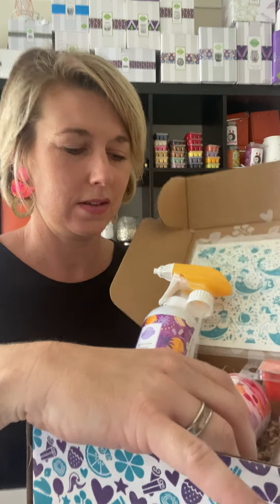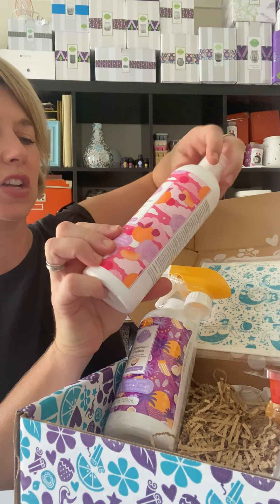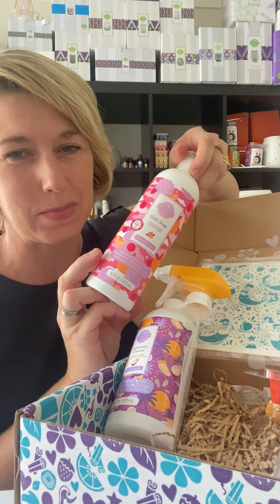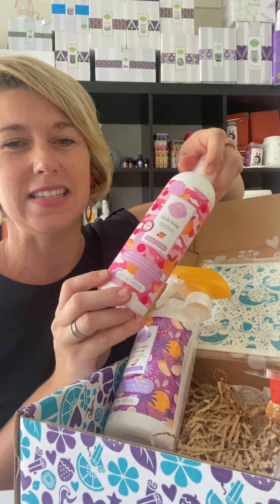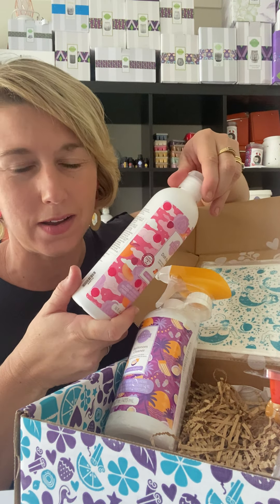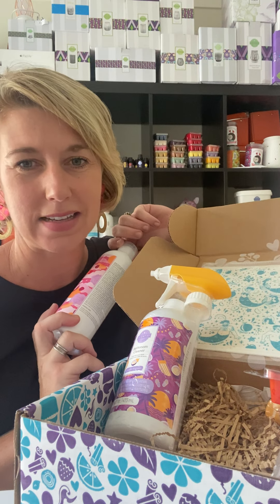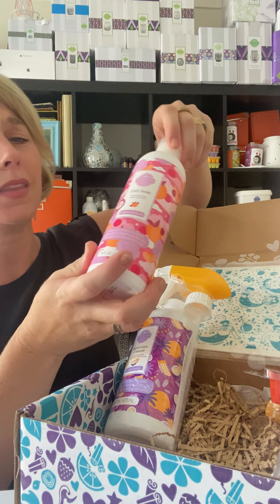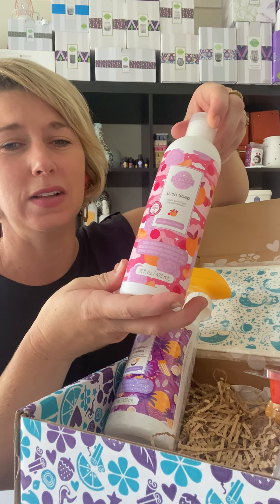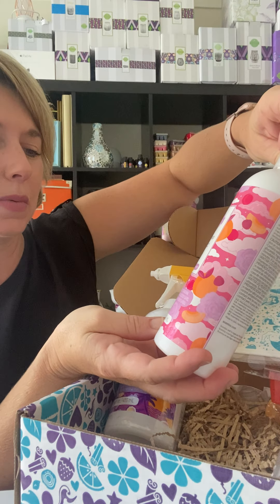We also have our dish soap — the Scentsy Dish Soap in Cloudberry Dreams. Now Cloudberry Dreams is one of my favourite fragrances at the moment. I use it in my laundry products, my daughter uses it in her scent packs and her buddies. It's a really beautiful, pretty fragrance.